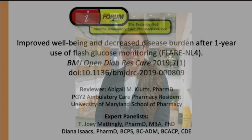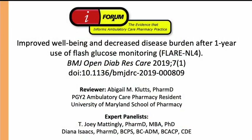Thank you for watching this vidcast brought to you by iFormerX.org, where we explore the evidence that informs ambulatory care pharmacy practice. If you are a board-certified ambulatory care pharmacist, you should check out the board recertification program offered by the American Pharmacists Association. We've partnered with APHA to make iFormerX commentaries, podcasts, and vidcasts available for board recertification and continuing education credit. To learn more about APHA's ambulatory care board prep and recertification program, click on the link below.